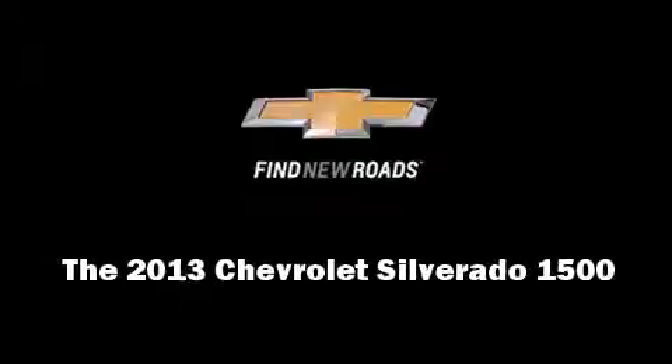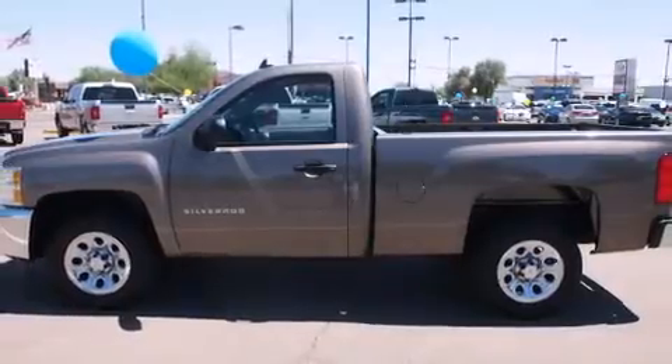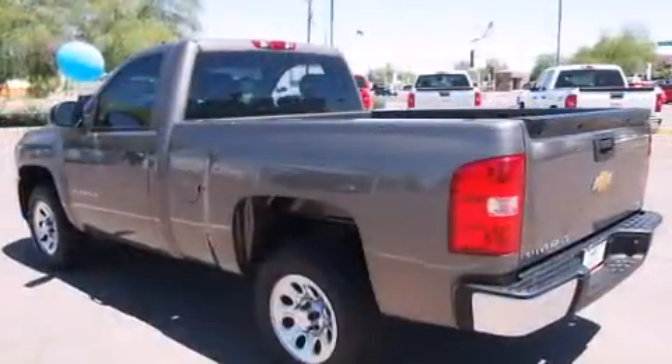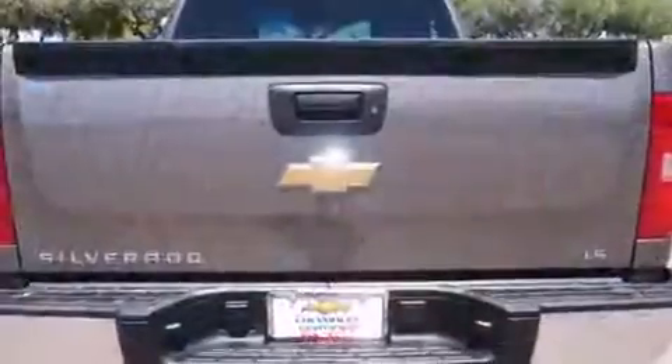Discerning drivers will appreciate the 2013 Chevrolet Silverado 1500. With fewer than 3,000 miles on the odometer, this two-door truck excels in its class and is equipped to provide comfort, safety, and style.